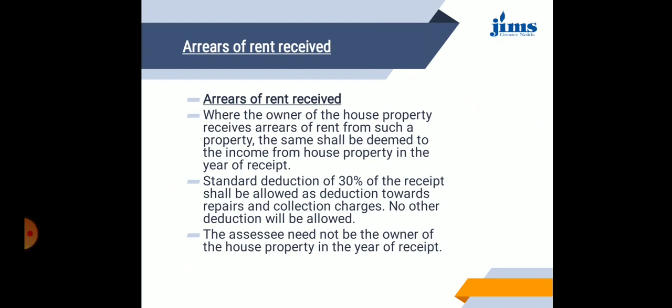Then comes arrears of rent received. Unrealized rent which is subsequently recovered would be taxable in the year of receipt. It has been mentioned earlier that the basic requirement for assessment of property income is the ownership of the property. However, in the case where unrealized rent is subsequently realized, it is not necessary that the assessee continues to be the owner of the property in the year of receipt also. This is defined under section 25, subsection AA.